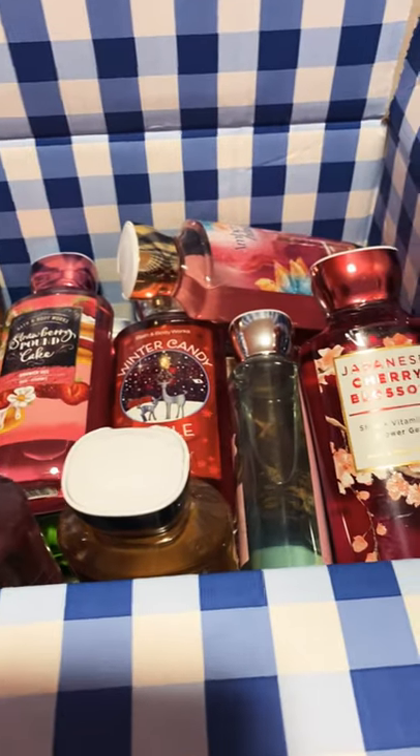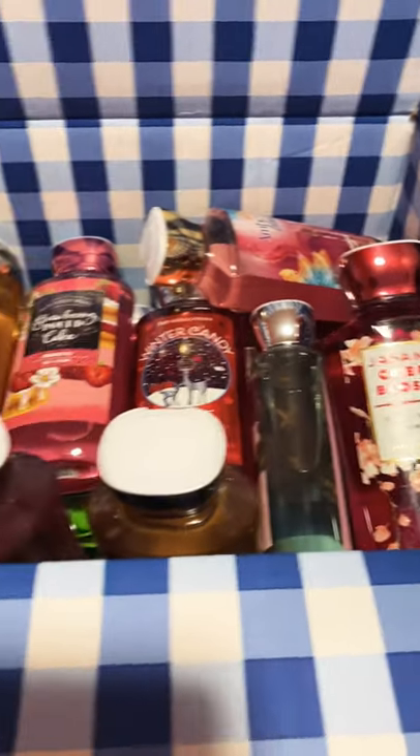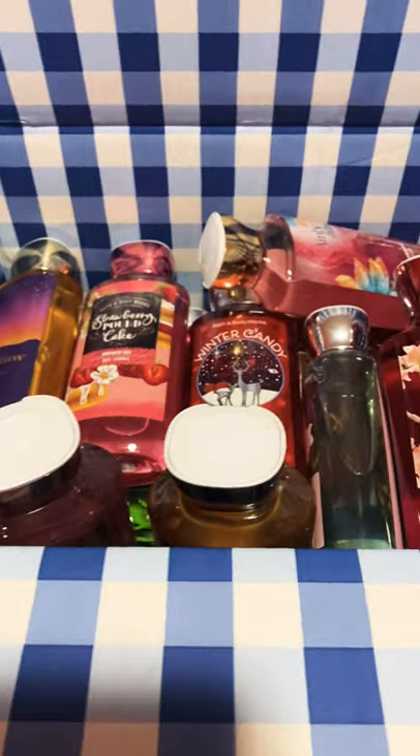Hi everyone, welcome back. Here I have some Bath & Body Works shower gels that I had ordered.